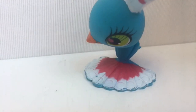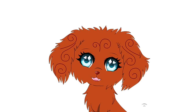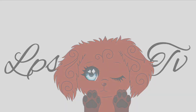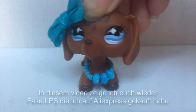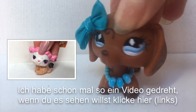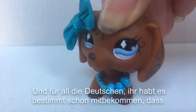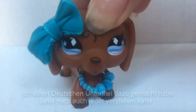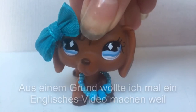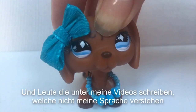Hello guys! In this video I want to show you more of the fake LPS that I bought on AliExpress. I already did a fake LPS video on my channel, so if you want to watch it, click here. But first of all, don't wonder that I don't speak German. And for all the Germans, you may recognize that I put a subtitle in German so that everyone can understand it. For some reason I just wanted to make an English video, because in the last few months I got so many American subscribers and people who write under my videos and don't understand my language.